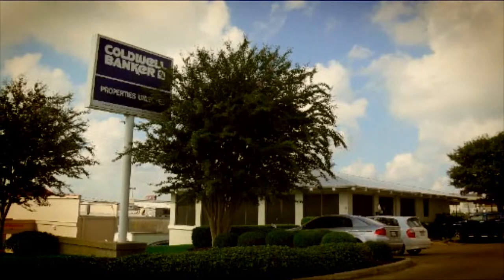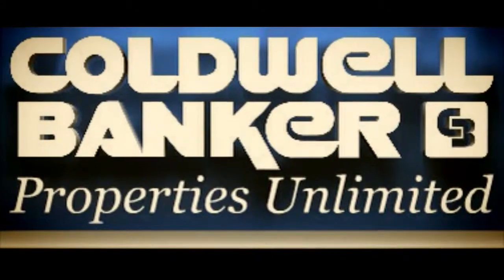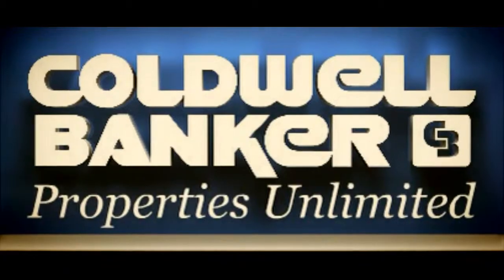For information on this property or others on the market, contact Coldwell Banker Properties Unlimited today, or visit us on the web at www.bibrenham.com.